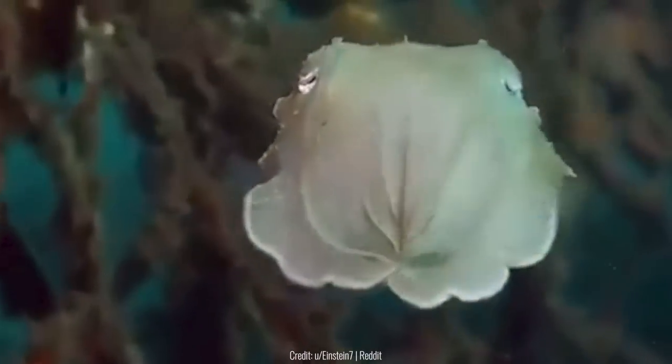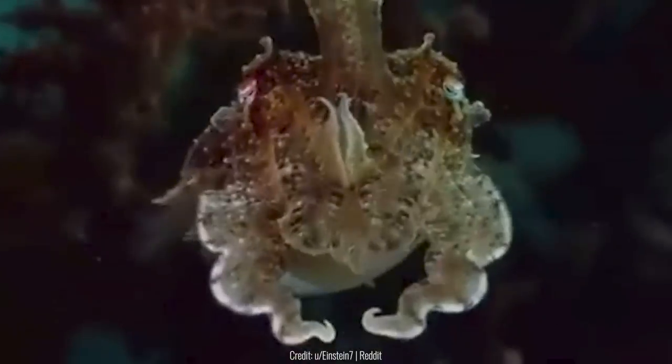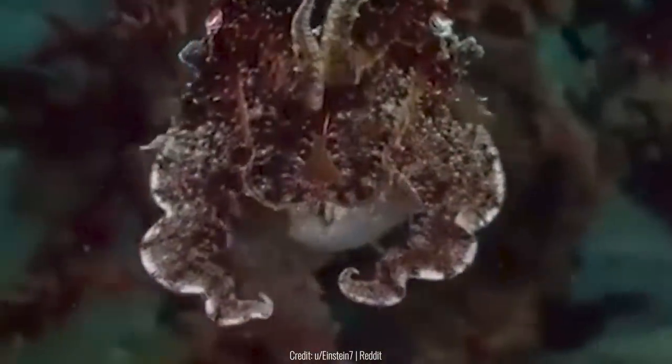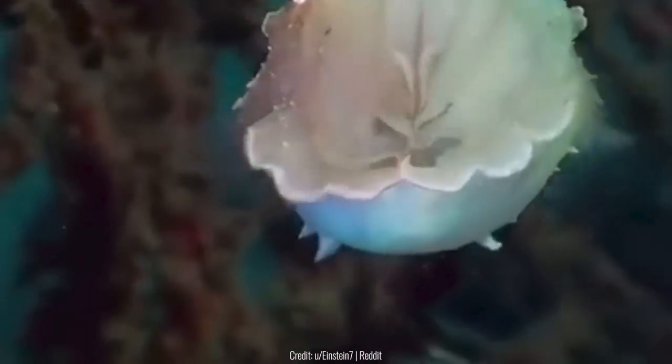When this cuttlefish saw a diver swimming near itself, it quickly camouflaged itself with its surroundings. Cuttlefish can actually change the color of their body to match whatever is around them and aren't just limited to a couple of colors.